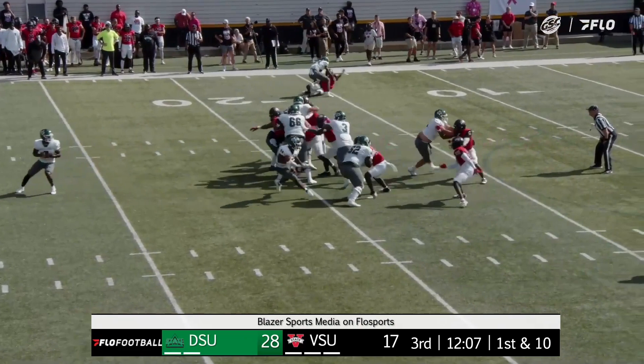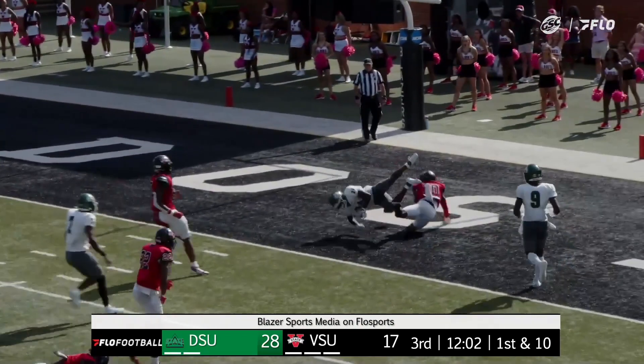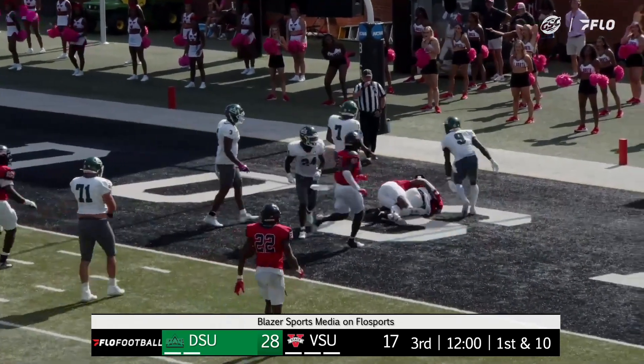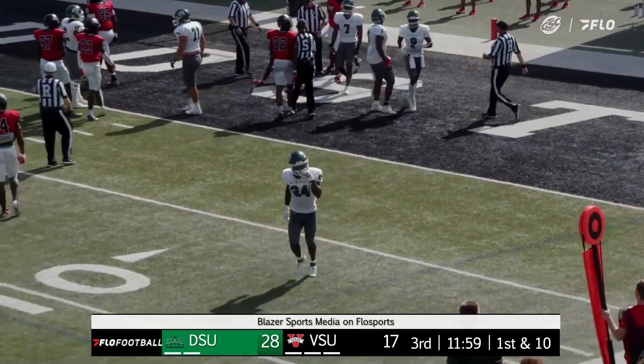Big third down there for the Statesman. They keep it on the ground, missed tackle — breaks the tackle, stays on his feet. That's Malloy into the end zone, and they're going to call that a touchdown. The ball did come out, but not before Malloy broke the plane.